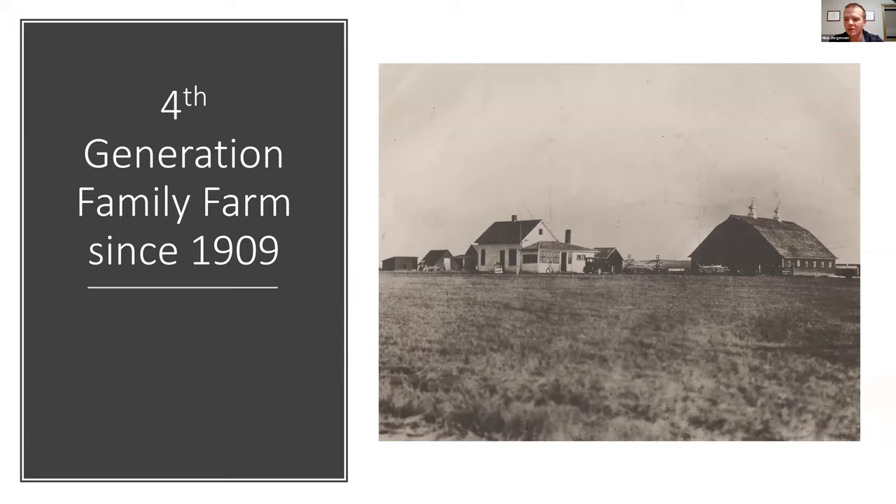The Jorgensen family has been in northern Tripp County, South Dakota since 1909. My great-grandfather Martin Sr. came to this part of the world with his wife in 1909. This is actually the yard we're on today. We moved here in the 1930s — this barn right here is still here today, and this white farmstead was our office until 2016.